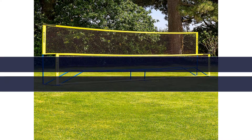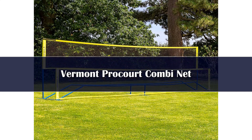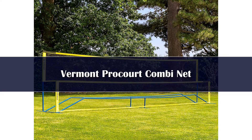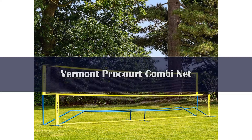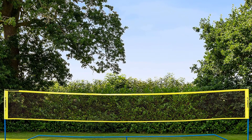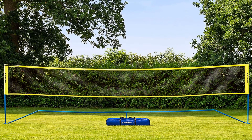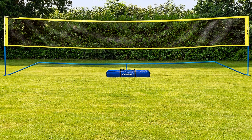Number 5: The Vermont Pro Court Badminton Net is an incredible choice for schools, clubs, and families. This mini badminton and tennis combi net is suitable for badminton, tennis, soccer, and pickleball. Youth and adults can have fun with this excellent net in the backyard. It comes with a heavy-duty nylon carry bag for quick portability and storage.